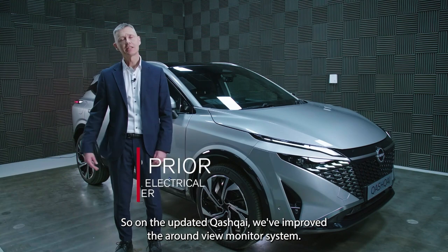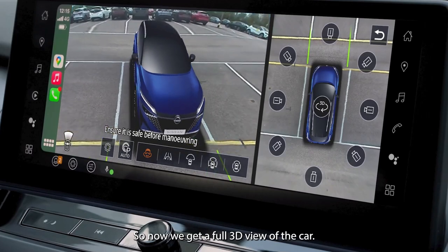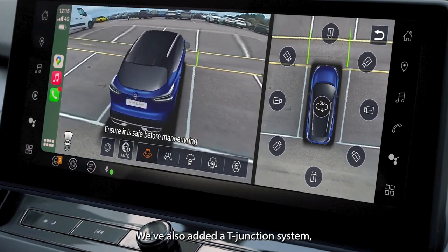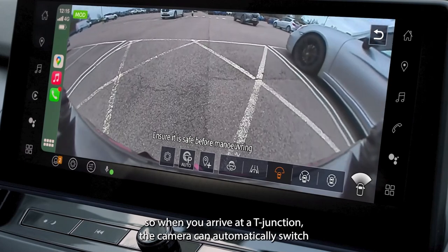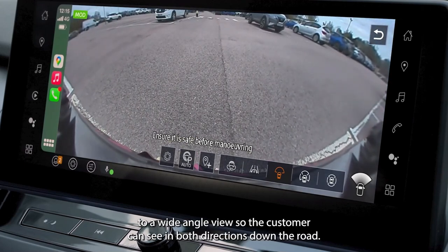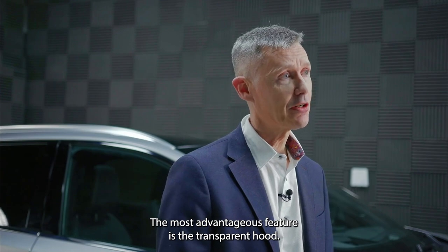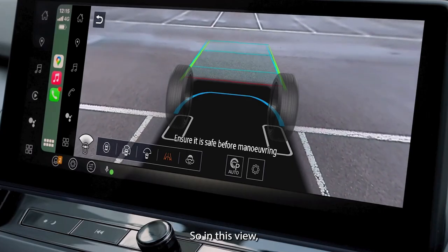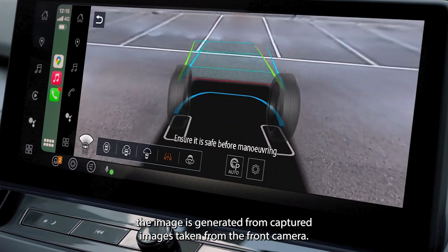On the updated Qashqai, the around view monitor system has been improved, now providing a full 3D view of the car. A T-junction system has also been added — when you arrive at a T-junction, the camera automatically switches to a wide angle view so the customer can see in both directions down the road.